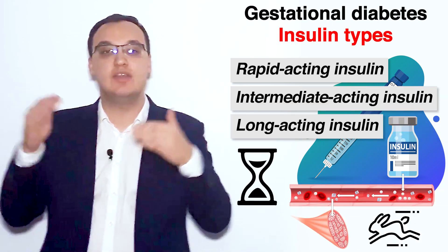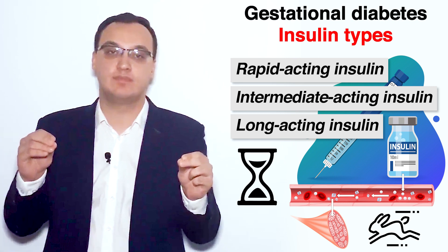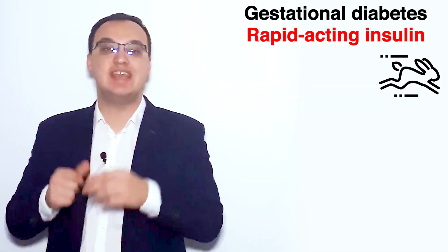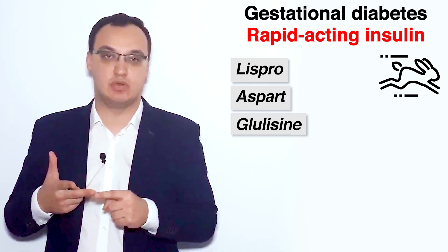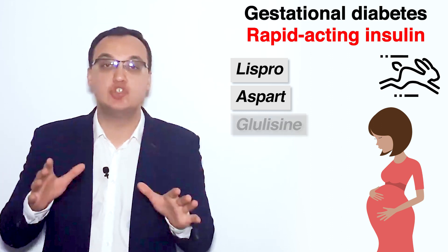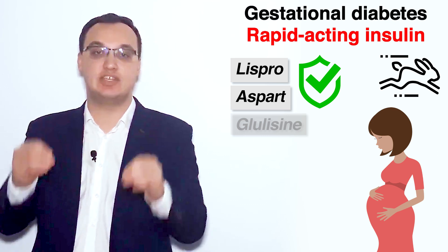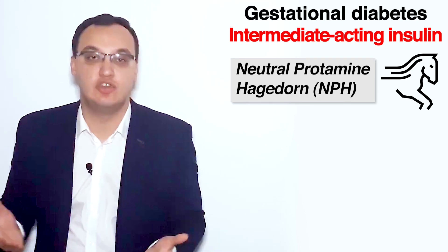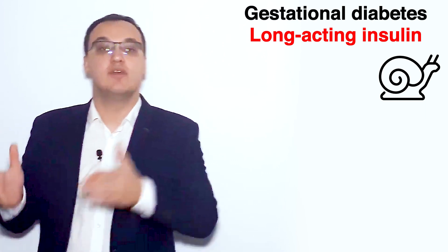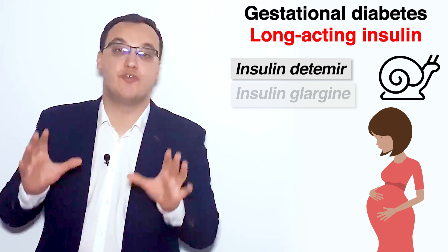Long acting insulin can act for 24 or 72 hours, whereas rapid acting insulin acts in 10 minutes and has an effect for one to maybe three hours. For rapid acting, we have insulin lispro, aspart, or glulisine. Gestational diabetic patients usually need aspart or lispro because these are the safest and most studied ones. For intermediate acting, we have Neutral Protamine Hagedorn (NPH). For long acting, we have detemir or glargine.